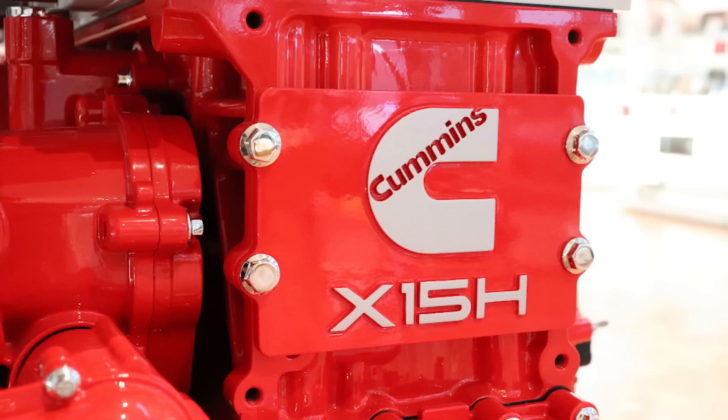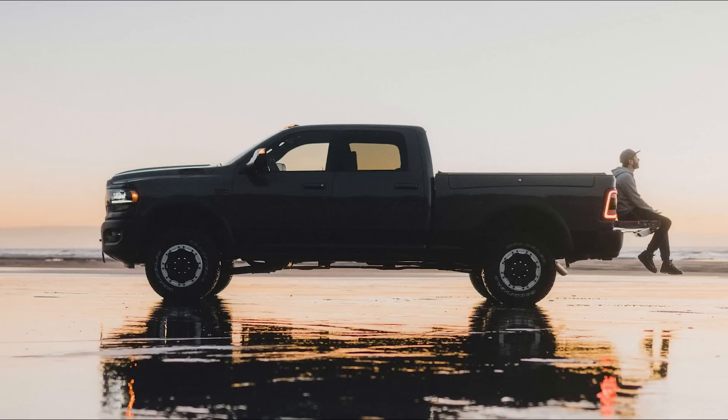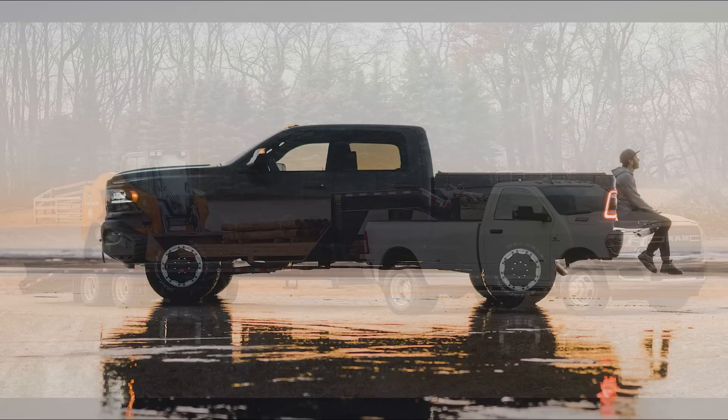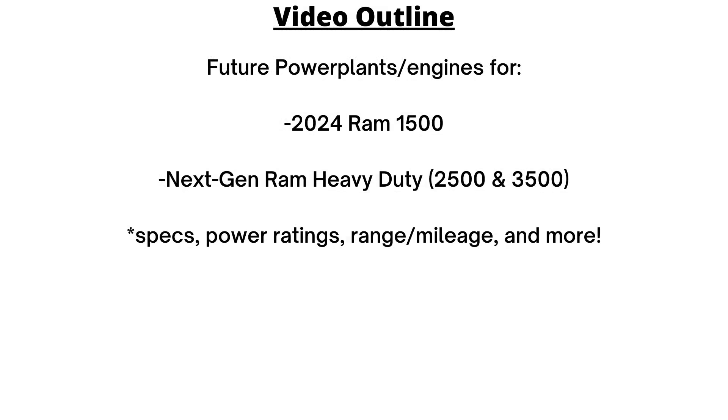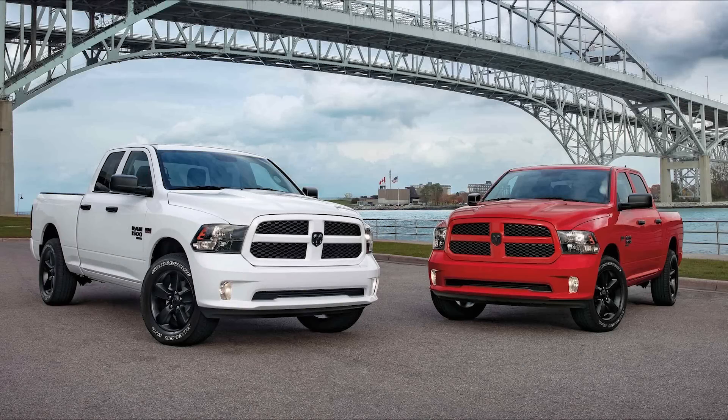Today we're looking at the future power plant for RAM trucks, specifically hydrogen engines. There's lots of buzz and new information surrounding this topic, so I want to break it down, dissect it, and look at all the details we know so far. We'll be talking about what comes next under the hood of both the RAM 1500 and the RAM heavy duty trucks.